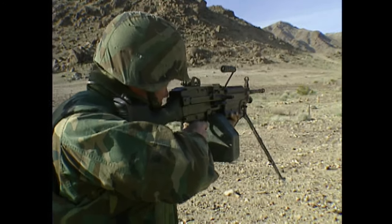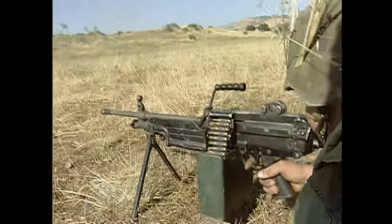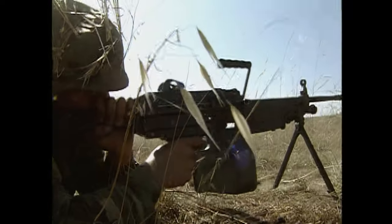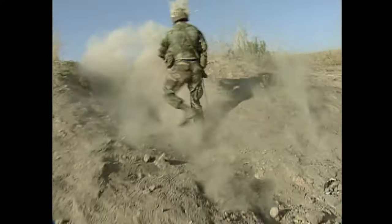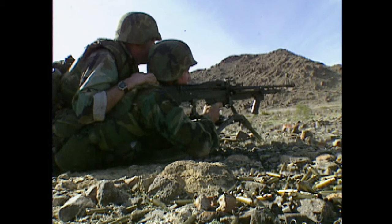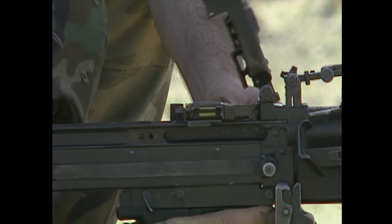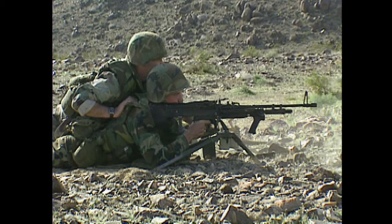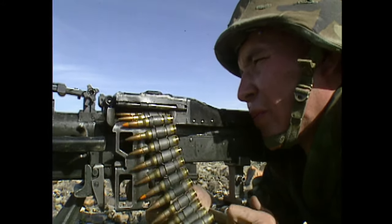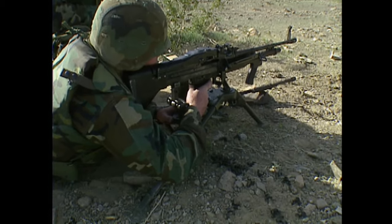For greater firepower, the Marine reaches for the SAW — Squad Automatic Weapon. They like to call it the SAW because it can cut down anything in its way. It fires the same cartridge as the M16 but at a much higher rate — nearly 10 rounds a second. It's the perfect weapon when Marines need a little more firepower to convince the enemy to stay in their foxhole. More sustained and potent firepower pours from the M60 machine gun, which fires a bigger bullet than the M16 or the SAW. Marines use a technique where two gun crews alternate firing at the same target — they call it talking guns.